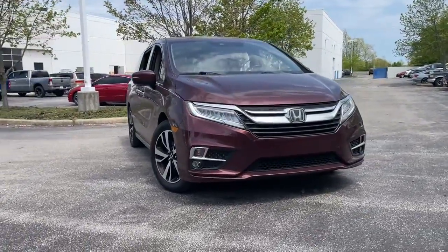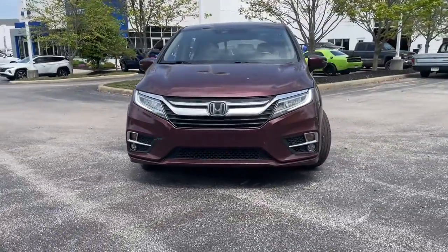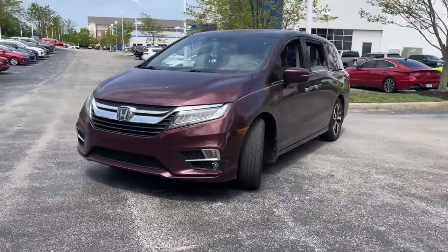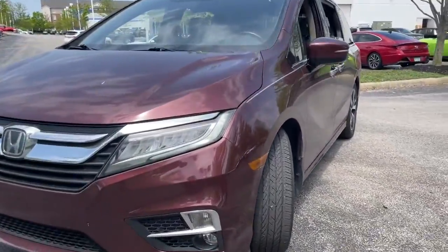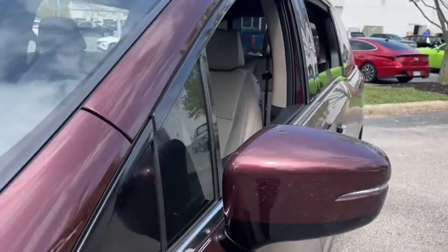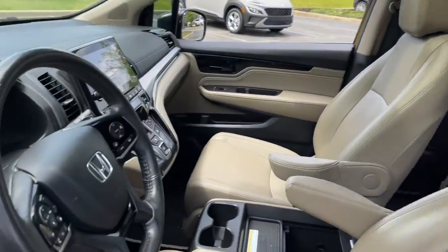Get acquainted with the 2019 Honda Odyssey. With less than 80,000 miles on the odometer, this vehicle stands out from the rest. You'll feel safe and relaxed on every excursion in this comfortable and stylish Odyssey.